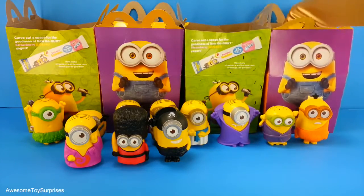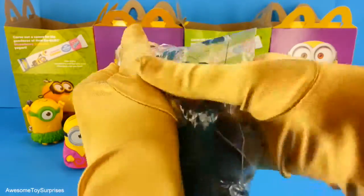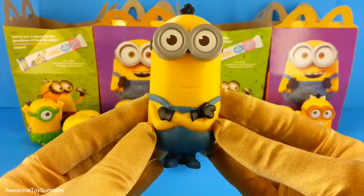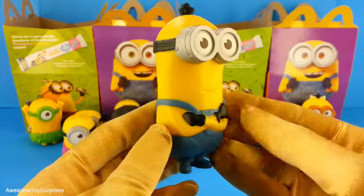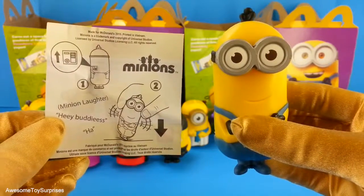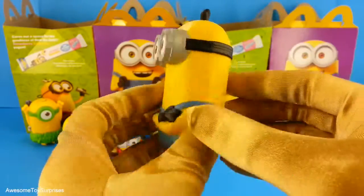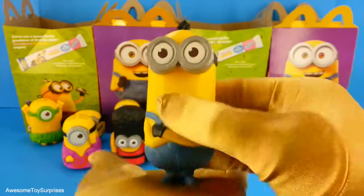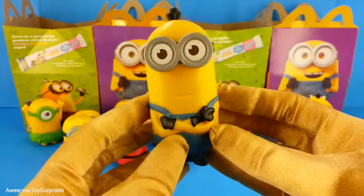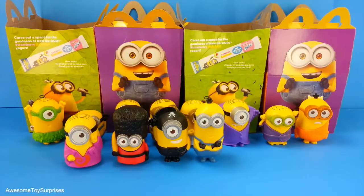We have one more Minion left. Our last Minion is Talking Kevin. Kevin is a taller Minion. This is what he says. Let's try to make him talk. Wow, Kevin was great.